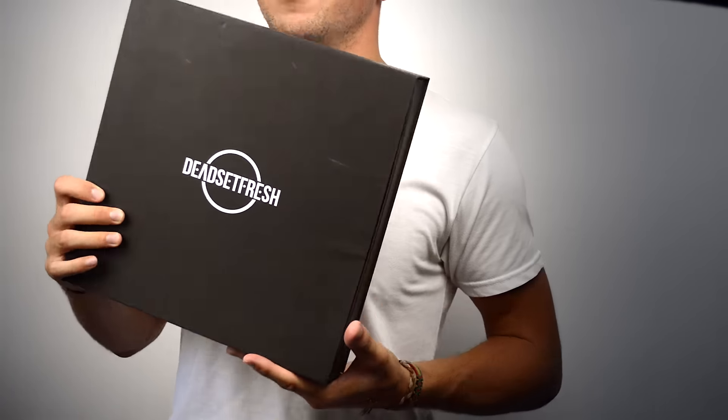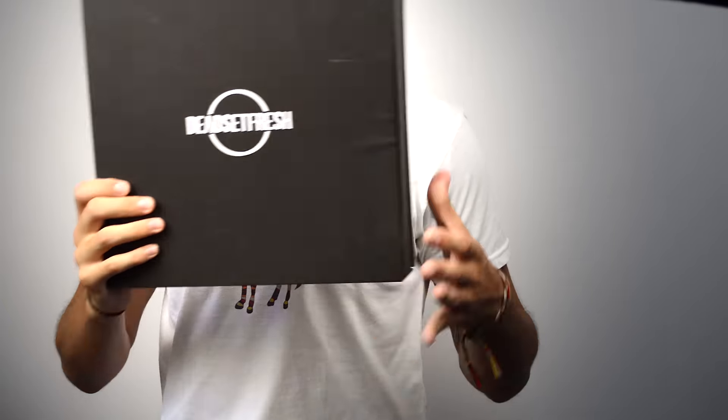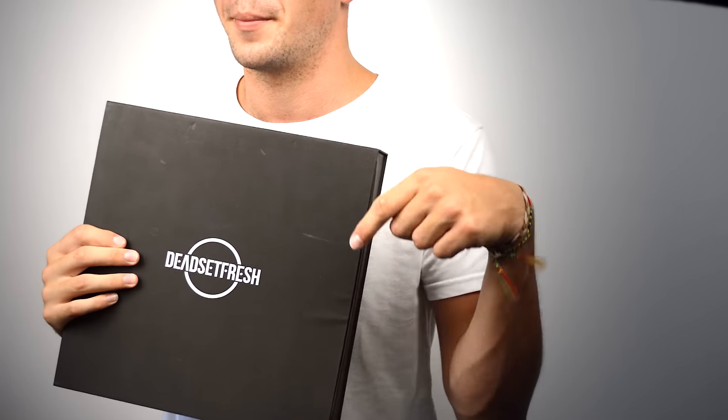Let's start off by having a look at the actual box. If you order from Deadset Fresh it'll come in something that looks a lot like this — it's nice, sleek, and beautiful. This box is a little bit bashed up because I brought it back on the plane, but other than that it's still gorgeous. What comes in the box can vary: you can either choose to just have clothing sent to you, or you can choose to have clothing and accessories. It's a mystery box so you never know what you're going to get. In the box I got, I did receive two pieces of clothing and two accessories.